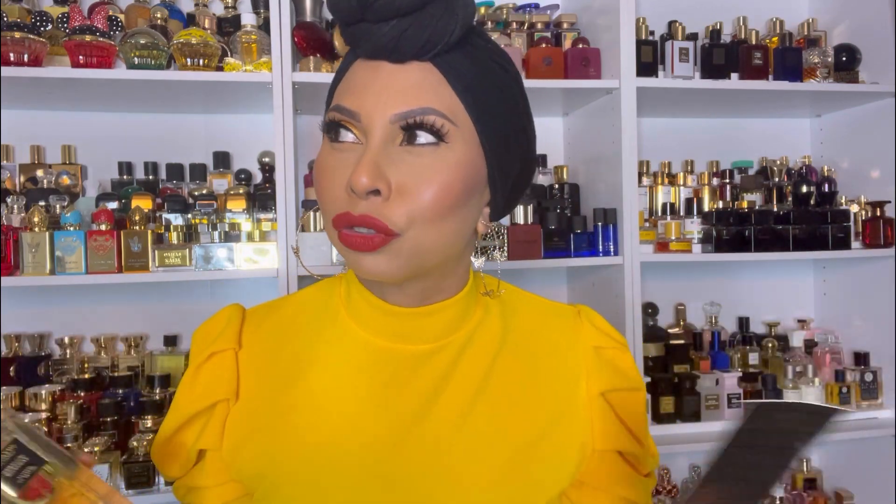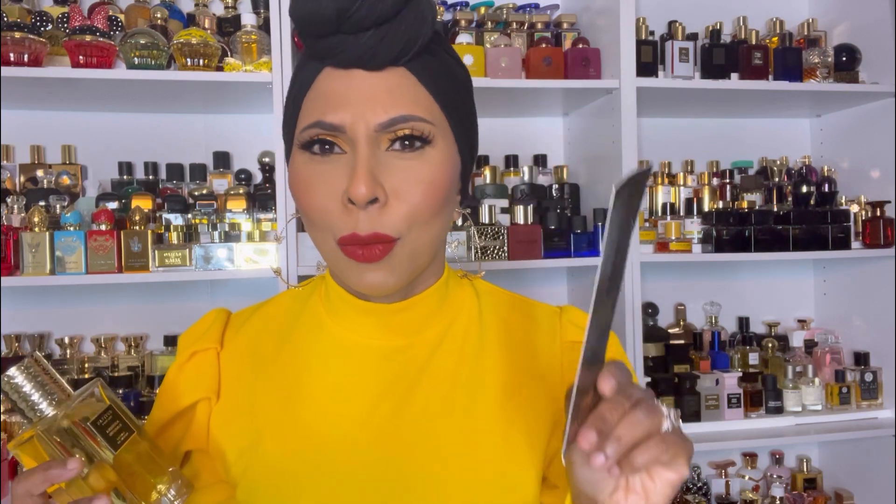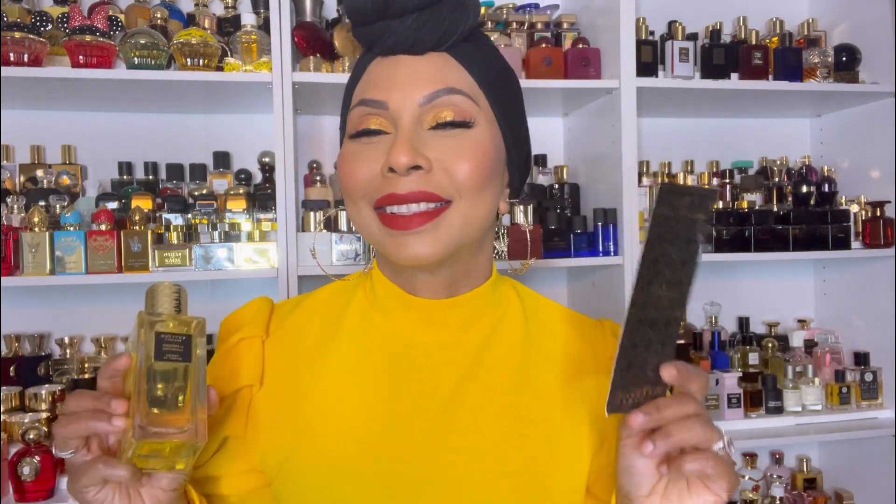I could smell it two to three days later, so it does last a very long time. As for projection — actually, I lied. I said I didn't get any compliments, but I did. I wore this one day, went to my backyard, and my neighbor was on the fence. We were chatting and the wind caught me — she's like 'Oh my god, what are you wearing? It smells so good.' So I did get a compliment.